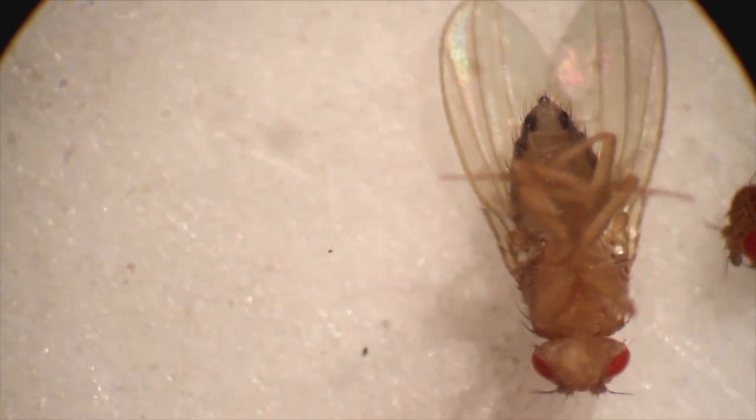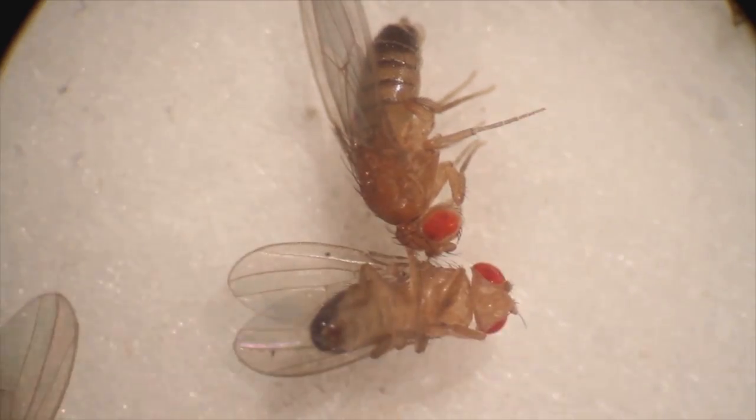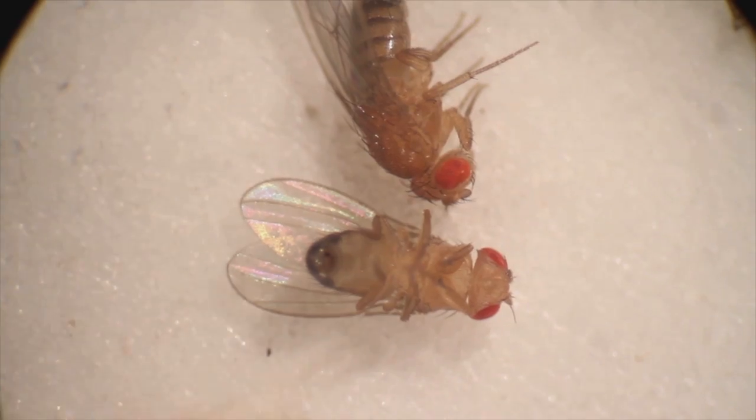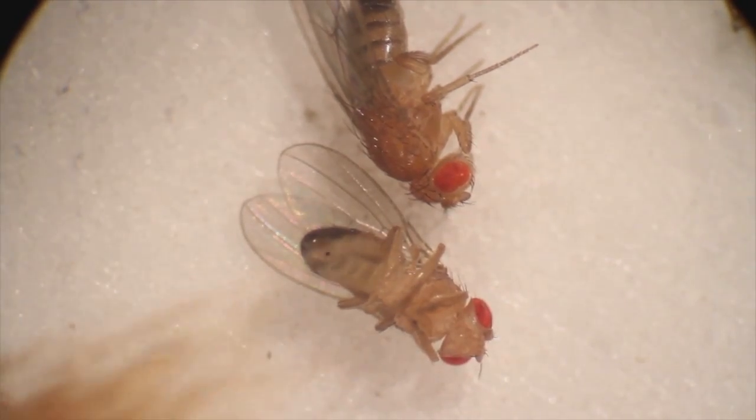The females — the abdomen ends at a point. And the males, instead of coming to a tip, the abdomen is rounded because they have a sex cone at the end of it.